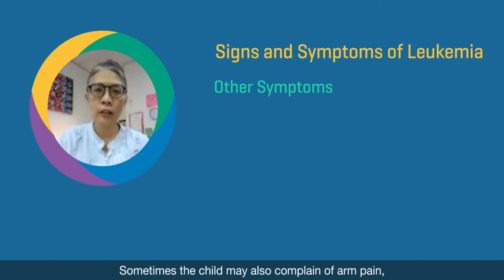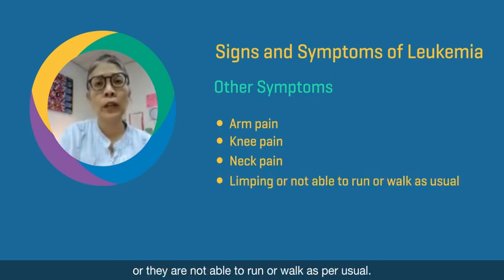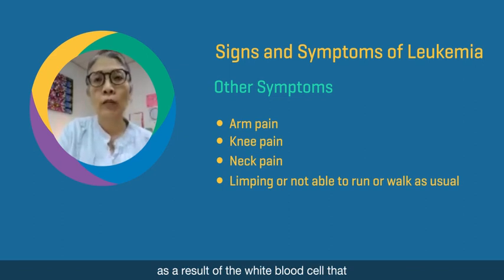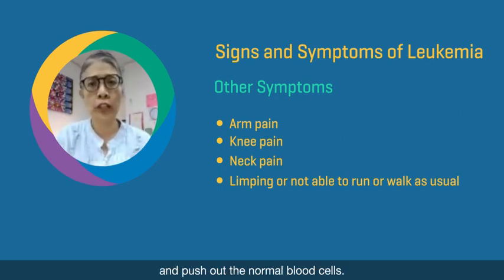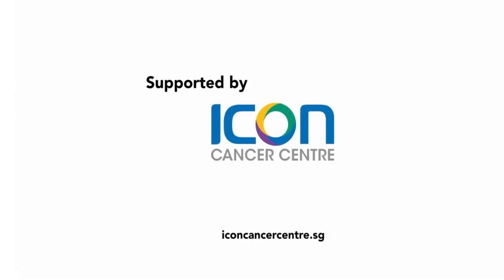Sometimes the child may also complain of arm pain, knee pain, or leg pain, or they may have limping or are not able to run or walk as per usual. These are some of the symptoms and signs of leukemia as a result of the white blood cell that misbehaves, mutates, and grows out of proportion uncontrollably, pushing out the normal blood cells.